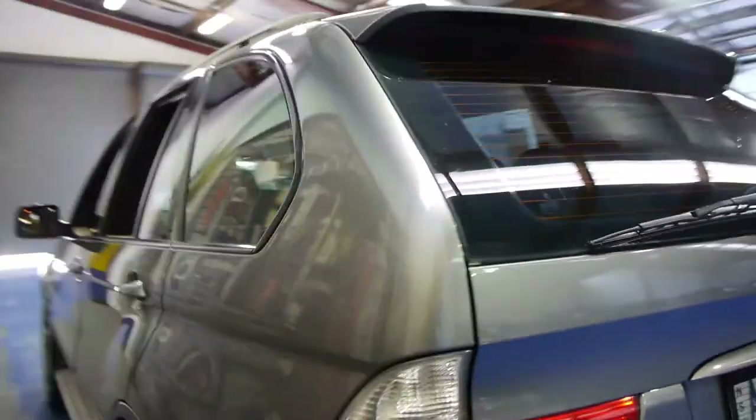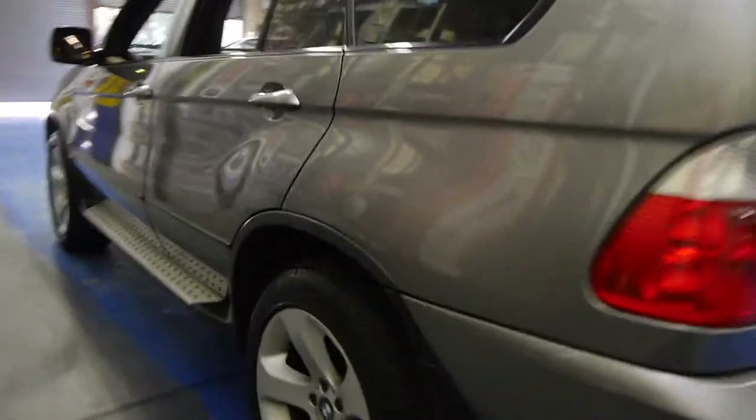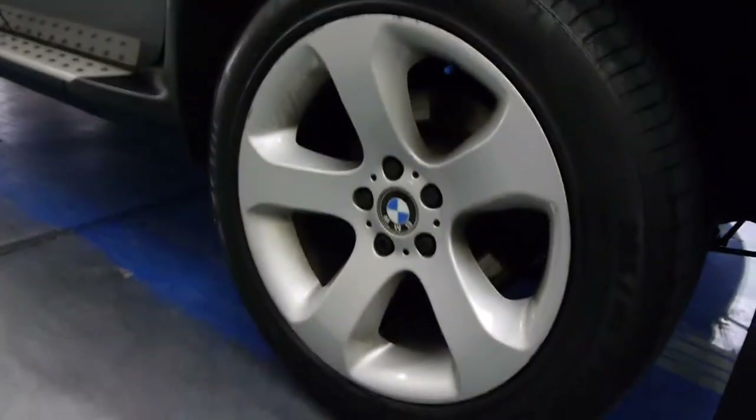With a car this size we think it's pretty important to have front and rear parking sensors. The BMW alloy wheels are in good condition — there are possibly a couple of little marks, but very good compared to other X5s we've seen.